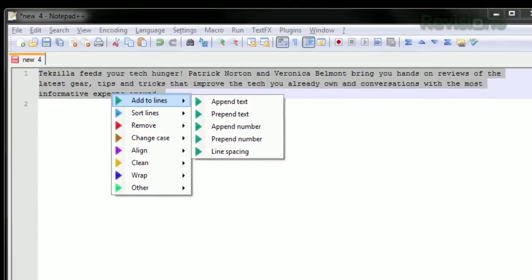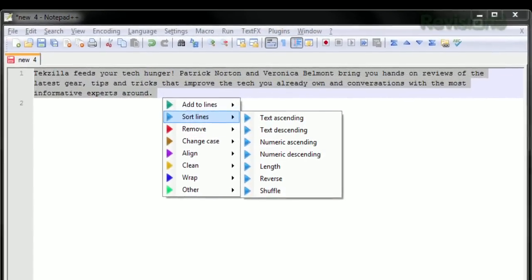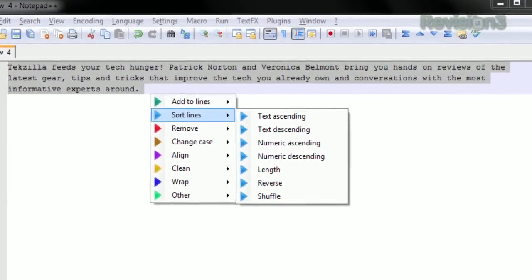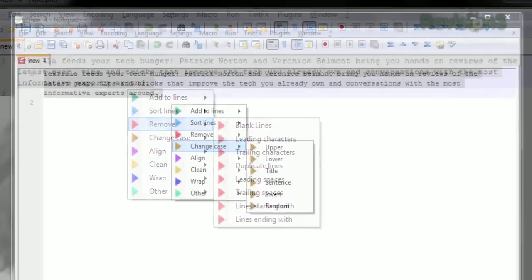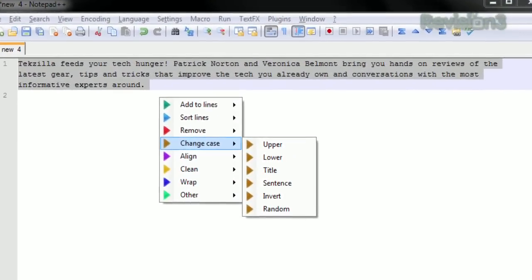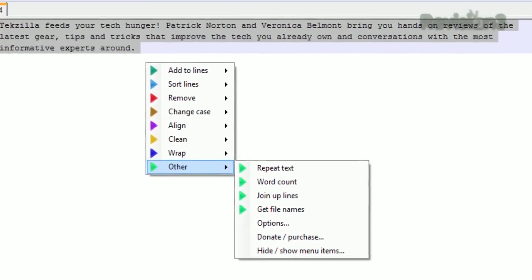Just select some text and press the hotkey, which defaults to Control-0. The menu will pop up, giving you a bunch of options — whether you want to sort your lines alphabetically or numerically, remove duplicate lines or trailing spaces, change the case to upper, lower, or random, convert to plain text or remove HTML, or do a word count.